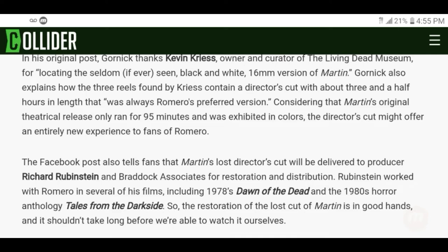That's cool to know, considering that Martin's original theatrical release only ran for 95 minutes and was exhibited in color. The director's cut might offer an entirely new experience to fans of Romero. 95 minutes versus a three and a half hour movie — I'm down for a long watch as long as it's good. The length won't faze me.